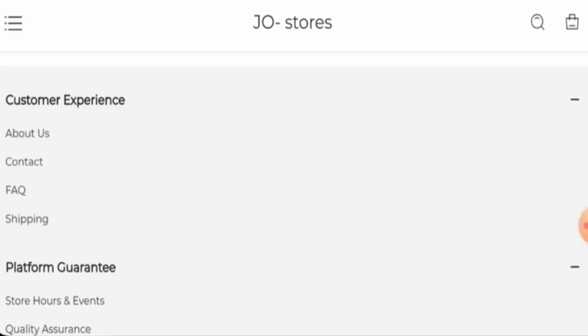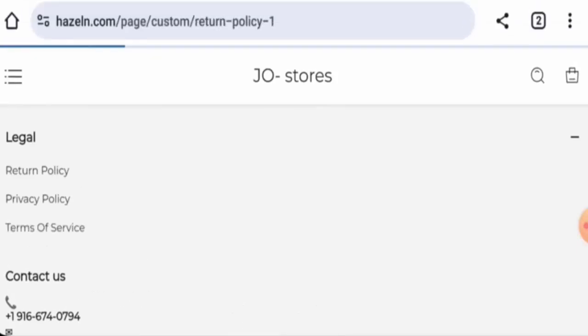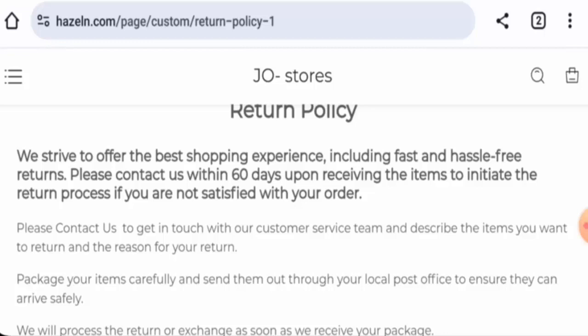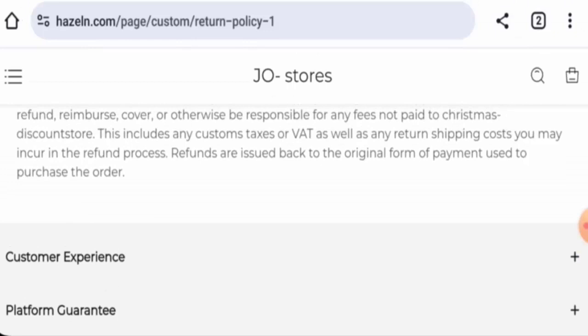Next, we're going to check the return and refund policy. Going to the legal section — if you would like to return your product, you have 60 days upon receiving the item. Regarding the refund, once approved, your refund will be sent to your original payment method.